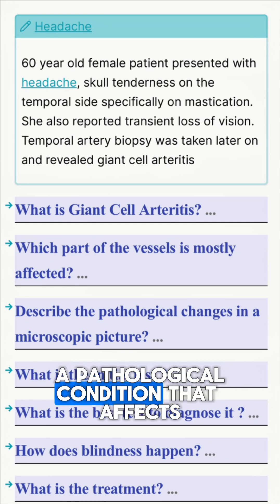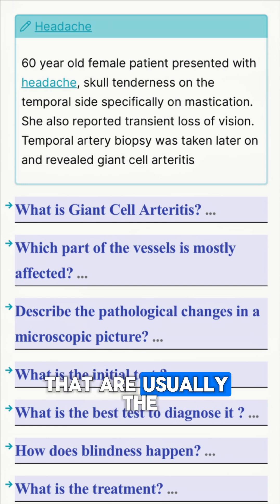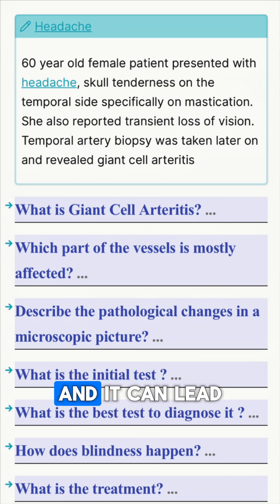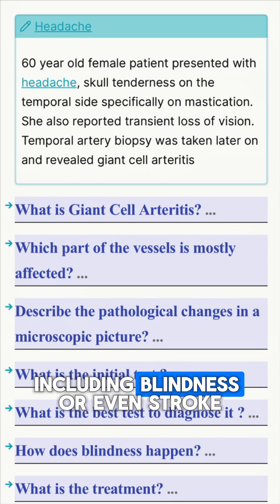Giant cell arteritis is a pathological condition that affects the medium sized vessels of the head and neck — usually the branches of the carotid artery — and it can lead to some inflammatory process and serious symptoms including blindness or even stroke.